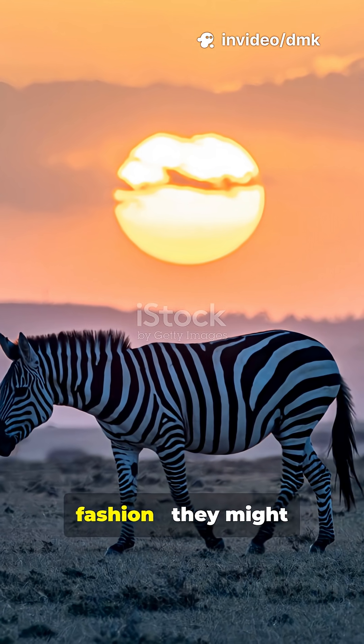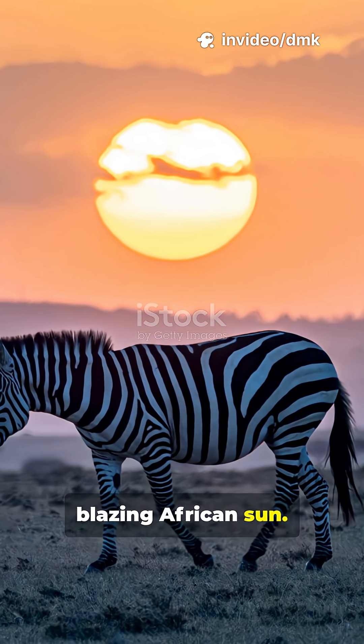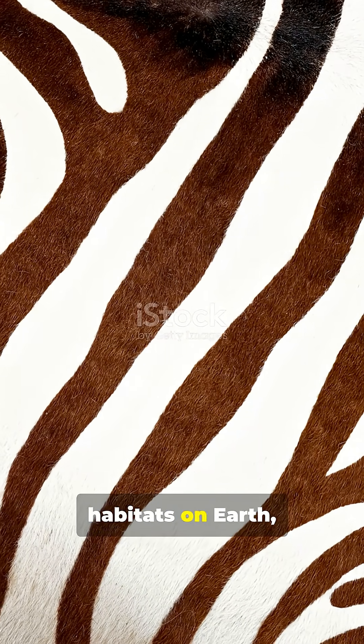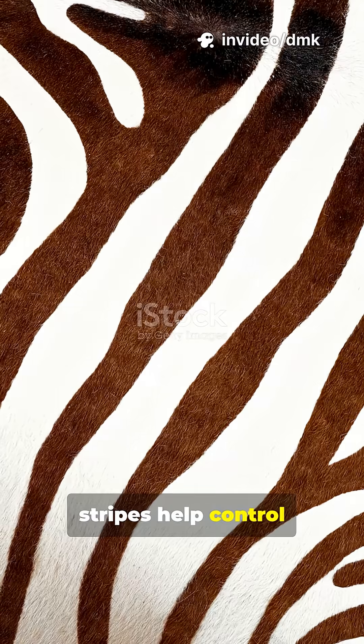Zebras' stripes aren't just for fashion. They might actually help them stay cool under the blazing African sun. Let's talk about the thermoregulation theory. Zebras live in some of the hottest habitats on Earth, so scientists wondered, do their stripes help control body temperature?